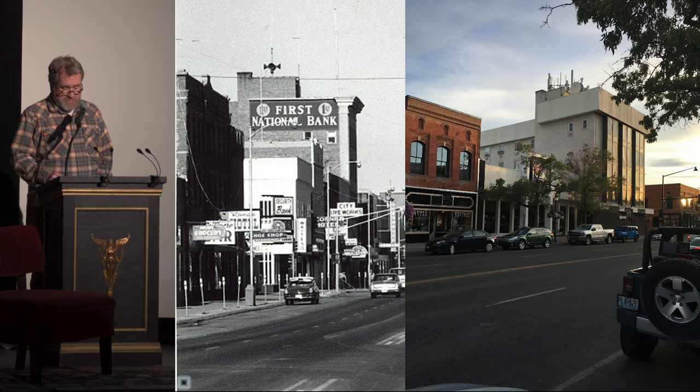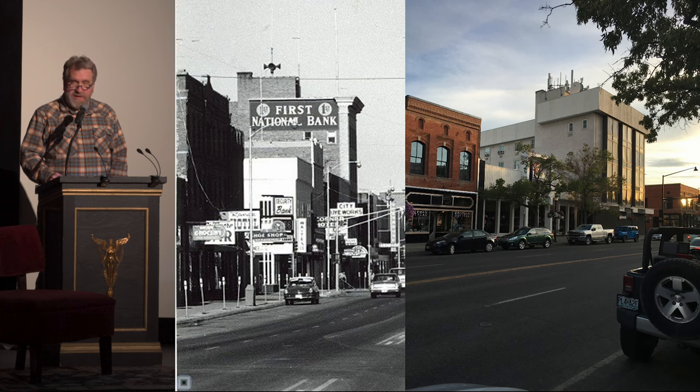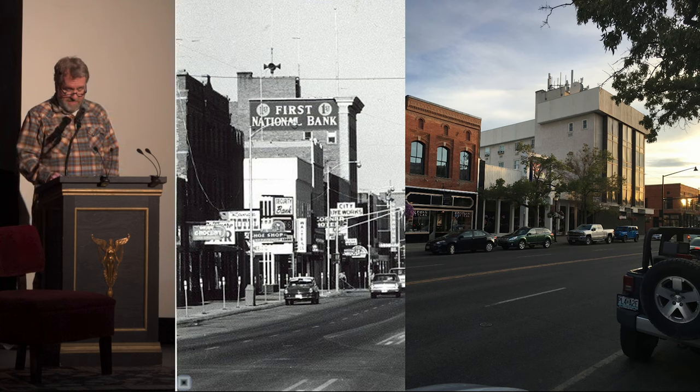Over time, some projects are changed forever. Time passes, new becomes the norm, people come and go. Some projects can eventually get the reputation of being the ugliest building downtown.